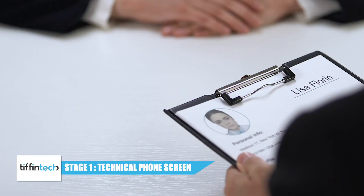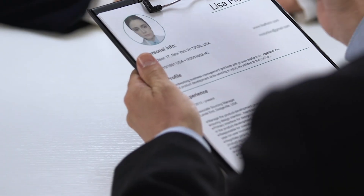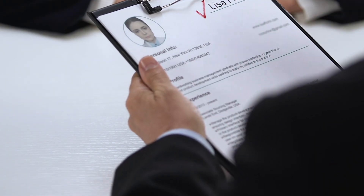The first stage is usually the technical phone screen. What this means is the company has reviewed your resume and — good news — they like you and they're intrigued by you and want to know more. This stage is very surface level; they'll ask you some personal questions about yourself, your history, and maybe some questions about what's on your resume.